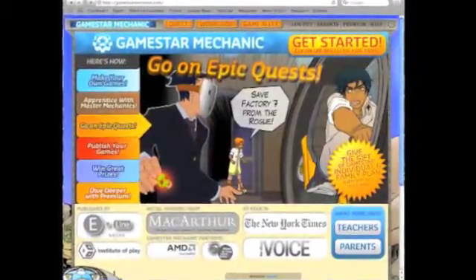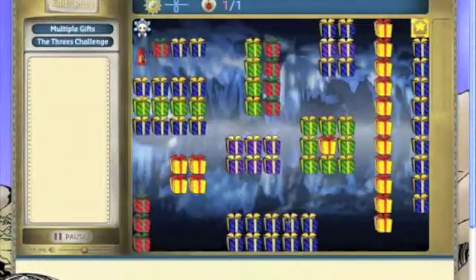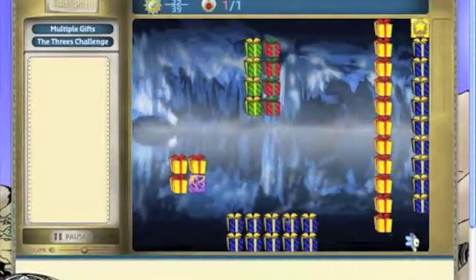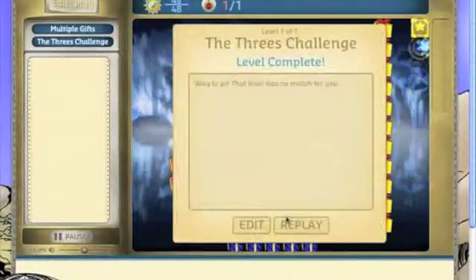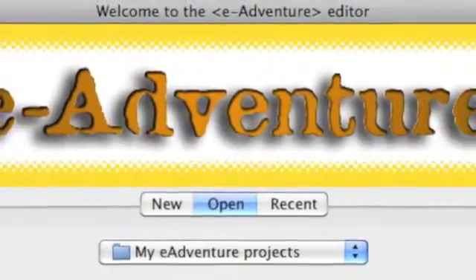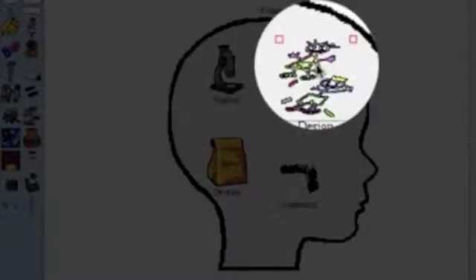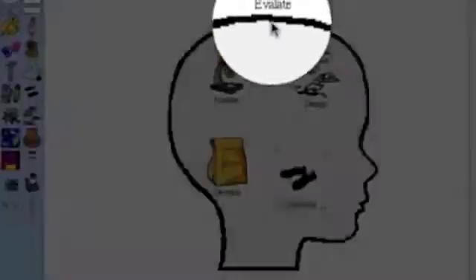I would also like to produce content using other game production tools, such as GameStar Mechanic and E-Adventure Editor. All future production efforts will employ the ADDIE model to analyze the need, design, develop, and implement the content, all while evaluating the overall effectiveness for the target audience.